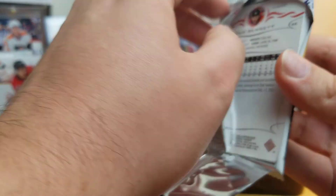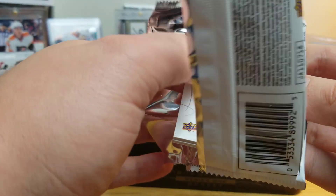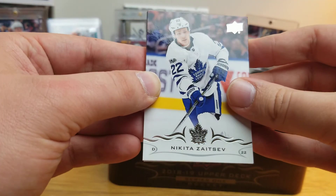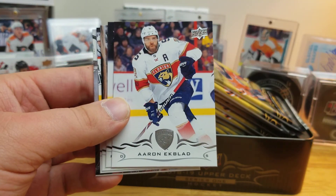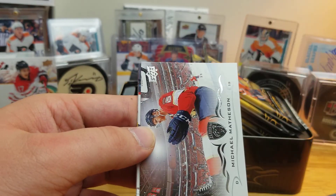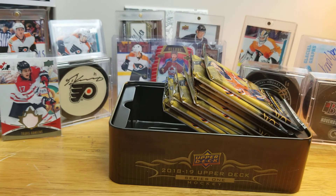Start off with Pack 1. I won't have ever opened one hobby box I think of Series 1 for this particular year — no retail blasters or anything else. Nikita Zaitsev, Aaron Ekblad, Raleigh Smith, OEL, Matt Barzal, Meg Matheson, Alex DeBrincat, and Sam Bennett. All base pack to start off with — let's get him out of the way early.